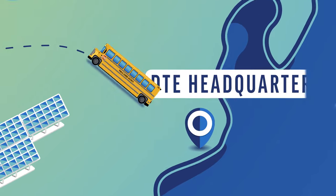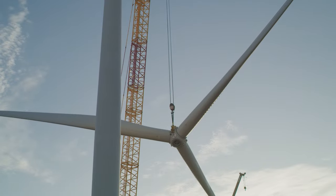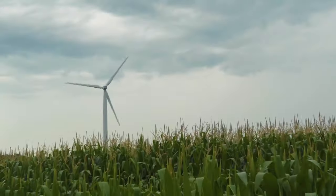Our first stop is one of Michigan's largest wind parks — Polaris, located in Gratiot County, about two hours north of Detroit. Welcome to Polaris, one of Michigan's largest wind parks, commissioned around Earth Day 2020. Polaris has 68 wind turbines, capable of generating 168 megawatts of clean energy, which is enough to power more than 64,000 Michigan homes.